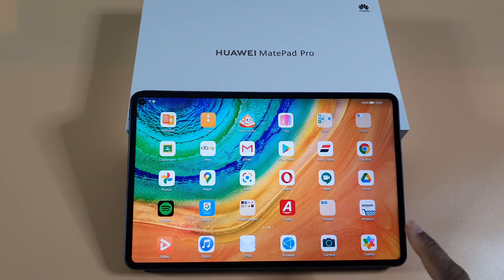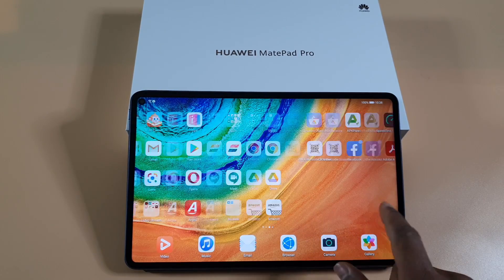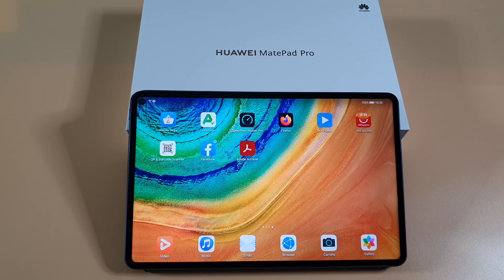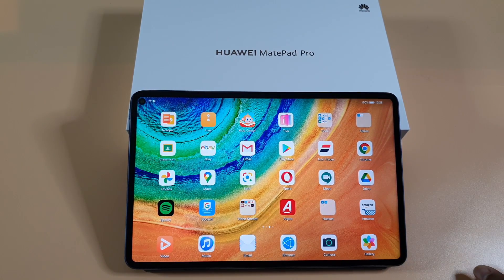Feel free to check my other video — I'll leave a link in the description below — on how you can install Play Store if your tablet is running an older firmware. If your firmware is dated after June 2020, you have no option to install Google services on the tablet unless you downgrade to an older firmware. I've also done another video showing you how you can make the most of your tablet or phone without Google services and install some apps including Google Maps, Google Classroom, and Google Meeting. Some of the Google services will work, but not all of them.